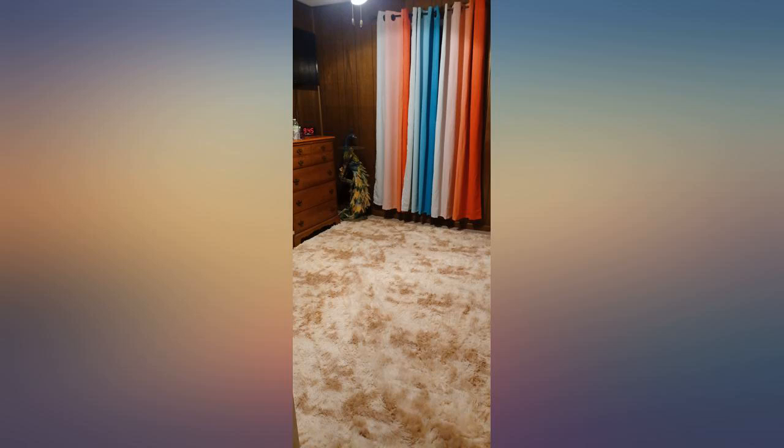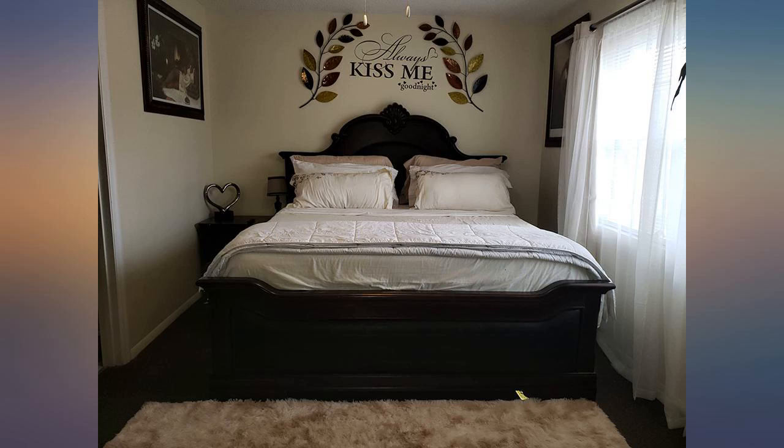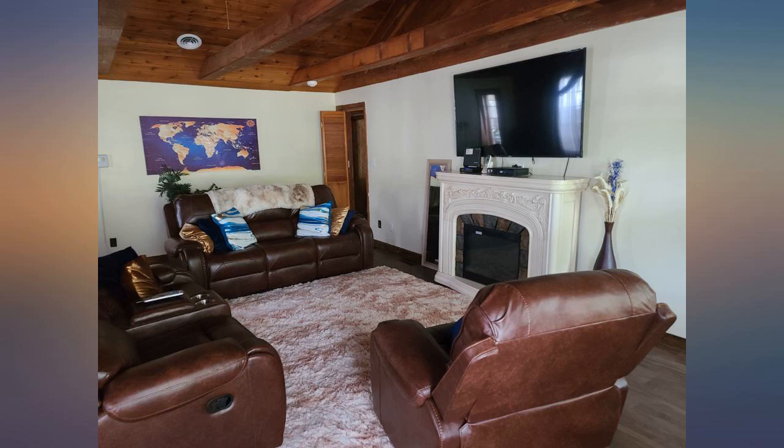I also washed it because a kitty had an accident. Came out beautiful. Easy to wash at the laundromat because it is 9x7. Hung dry of course. Going for another one in the bedroom.